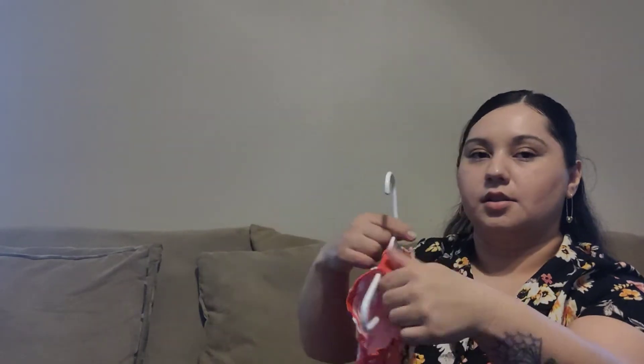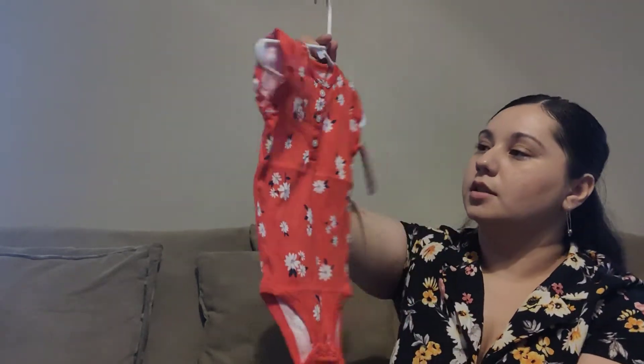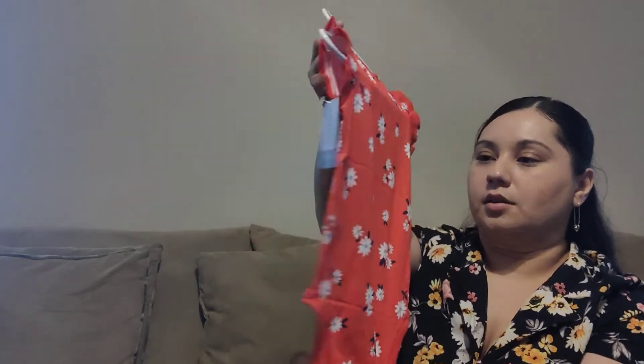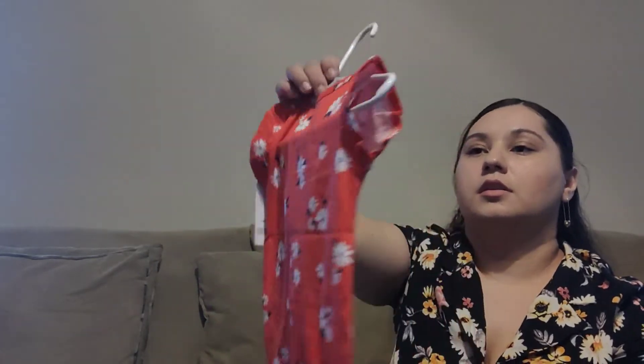Next is this onesie — it's not plain, but a simple floral onesie. You can pair it up with those jean shorts or little tights, or it's really cute just by itself.